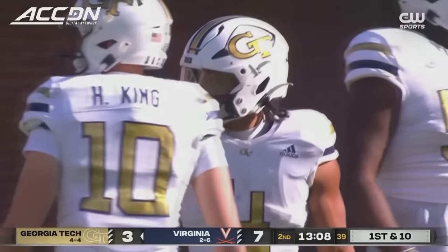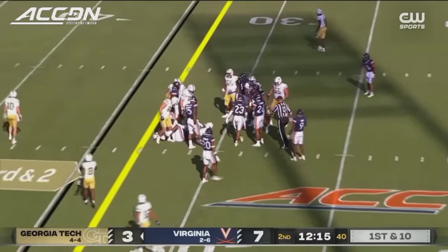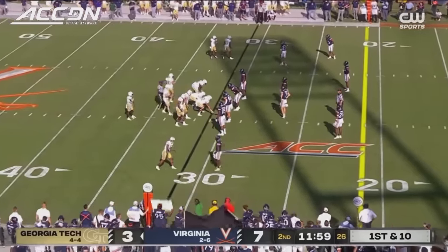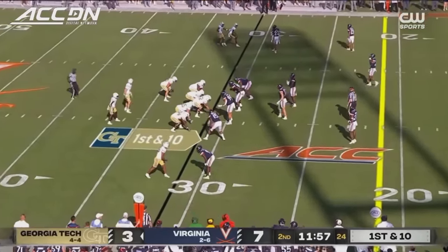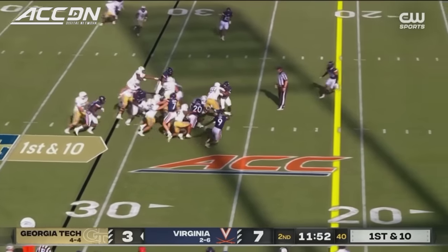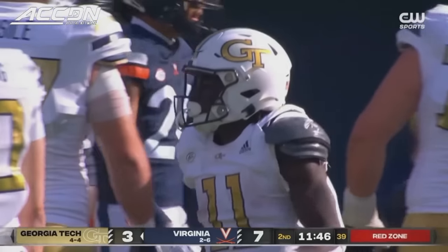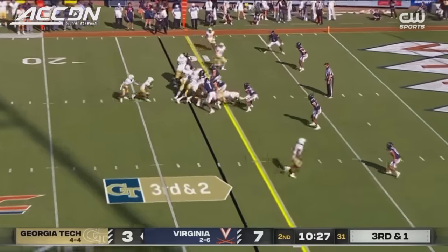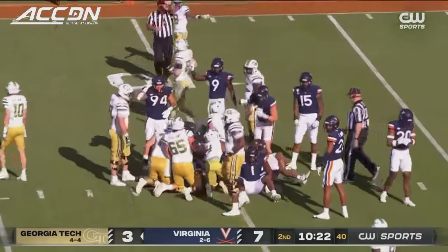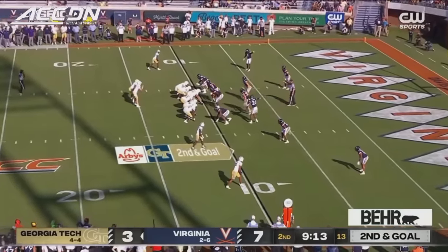They've got the first down into Virginia territory with Dante Smith — eight yards on the carry and a first down. Two national titles back at Georgia Southern. Just the way Paul Johnson would like it to get that first down. It used to be a big curveball for football teams to go against that option offense in midseason. 348 yards rushing a week ago against North Carolina. That's to the 20 for Dante Smith — first down.